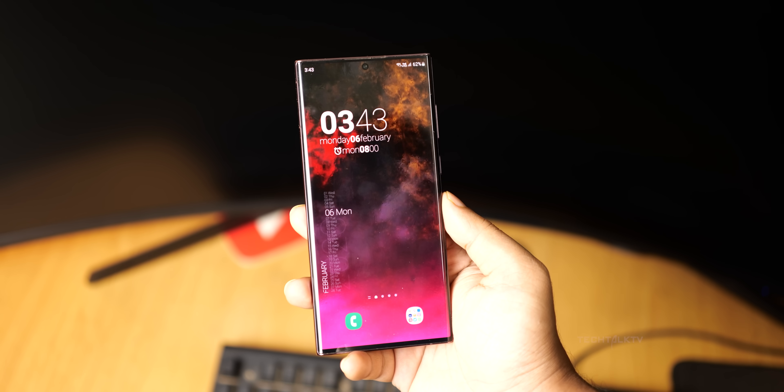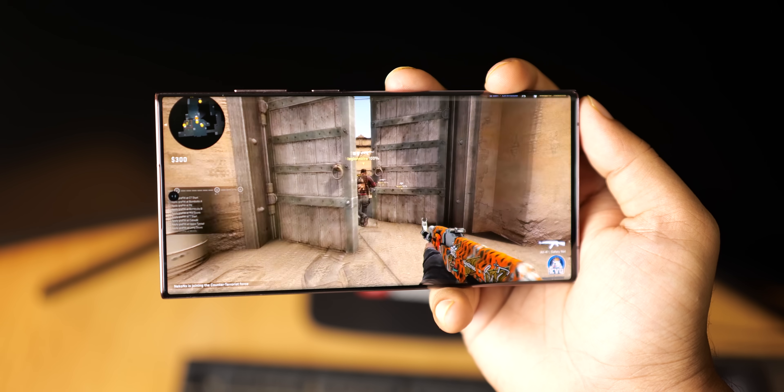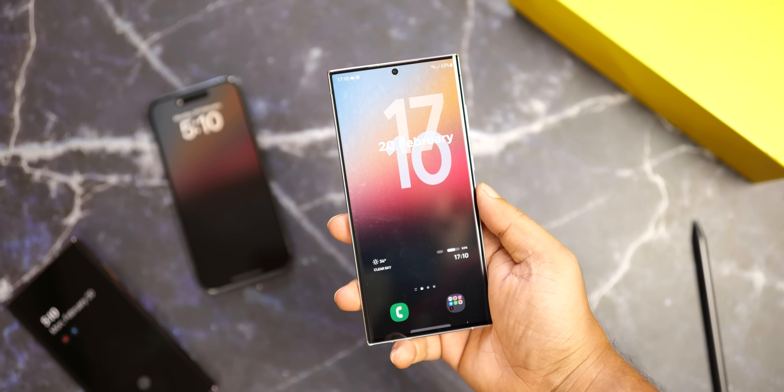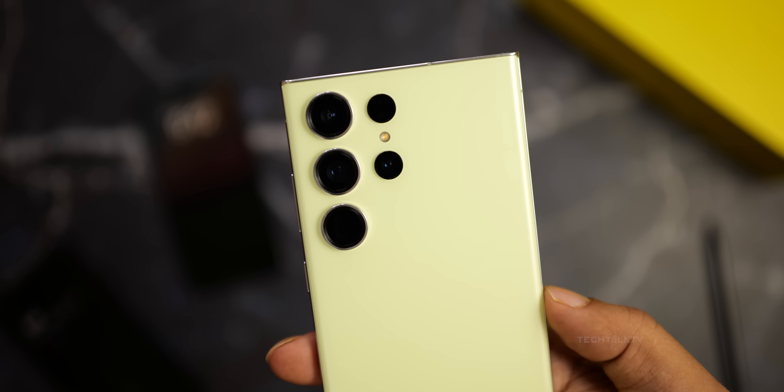The Galaxy S23 Ultra is Samsung's best work in recent times. There's hardly anything to complain about as far as the core features are concerned, such as the display, design, camera, and battery life, and it is by far the best smartphone of 2023.